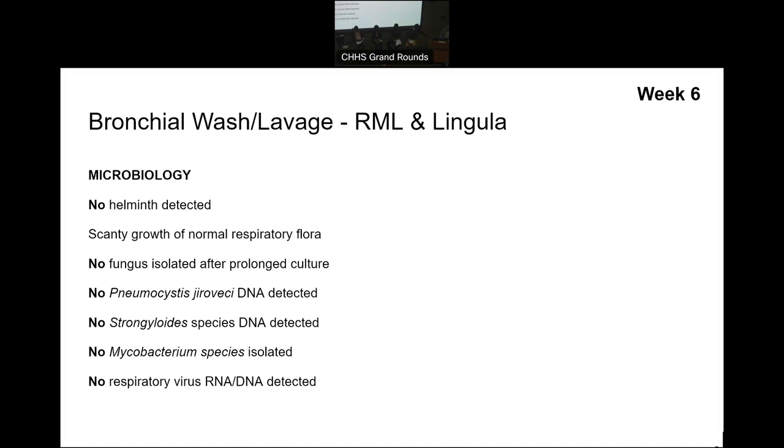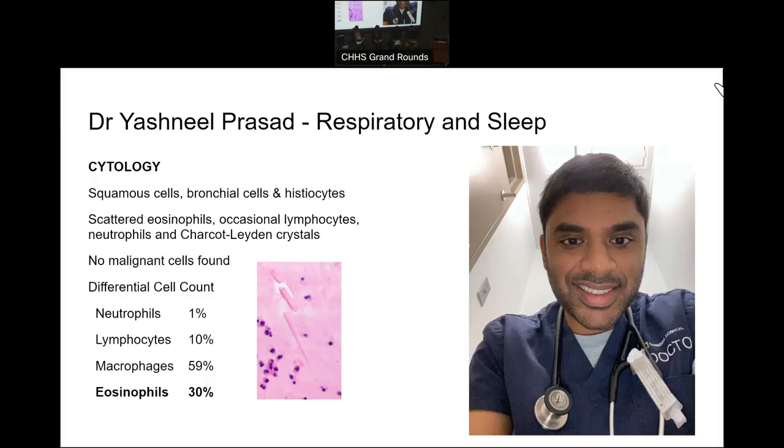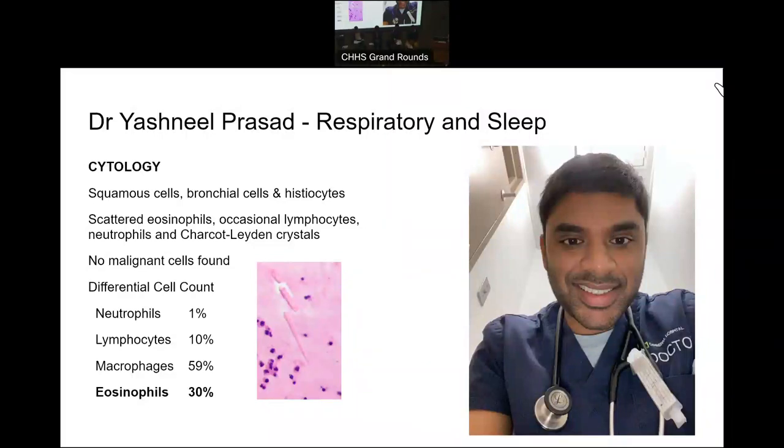She also had some cytology performed. I'd like to introduce Yash, one of our respiratory sleep doctors, to show you the results. What we're looking at here is the cell differential from the bronchoalveolar lavage. Up to about 3% of neutrophils is considered within the range of normal, lymphocytes 10 to 15%, macrophages more than 85% is considered normal. But eosinophils should be less than 1% of your total cell differential. So having a 30% differential is well outside the realms of normal — this is clearly an eosinophil-predominant cell differential.